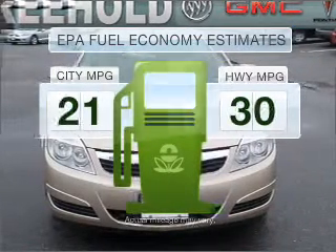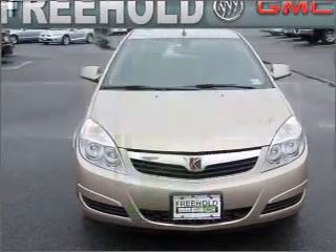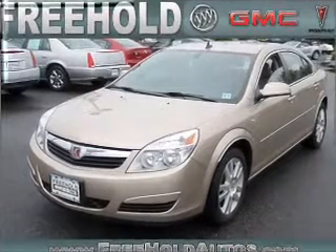Save your money. Make fewer trips to the gas station when driving this fuel-efficient vehicle with a solid six-cylinder engine connected to a smooth-shifting automatic transmission.